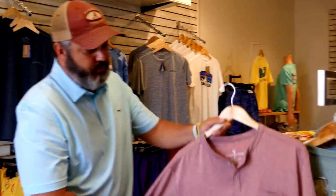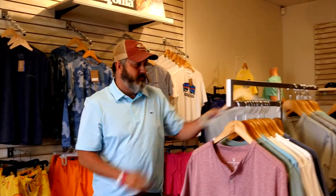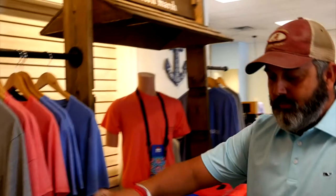Here we have our Southern Shirt shirts — a quick-dry performance shirt, little three-button top, a Henley look. We also have a performance tee shirt and just your pocket tee. We have a really good men's swim line to pair with the ladies too. We've got Southern Shirt, Vineyard Vines, and Southern Marsh.